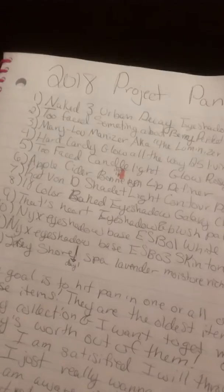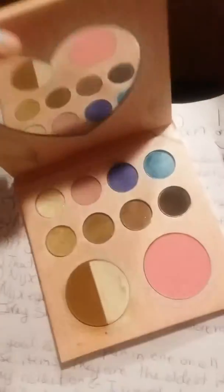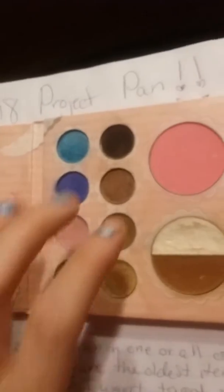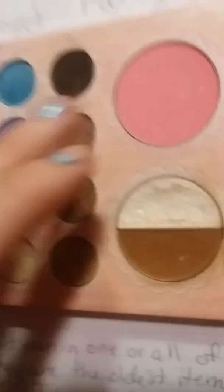Then I have a heart eyeshadow and blush palette that I usually use when I travel. This one shade is close to hitting pan — you can see right there — and the one under it too, because I use those two the most. The others I've hardly touched. One has hit hard pan and I've scraped into it. The blush is actually really pretty and cute. It's from Reage Cosmetics and it's also discontinued.